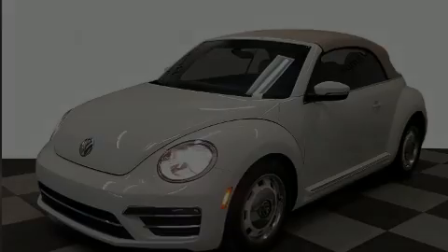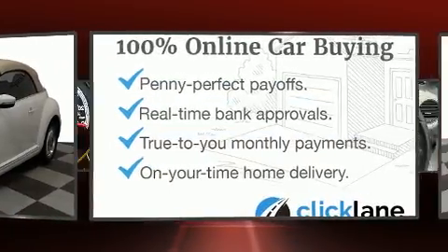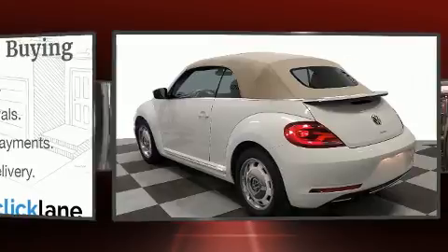Introducing the 2018 Volkswagen Beetle. With less than 40,000 miles on the odometer, this vehicle rocks its class with four-cylinder efficiency and distinctive styling.